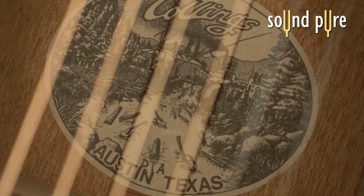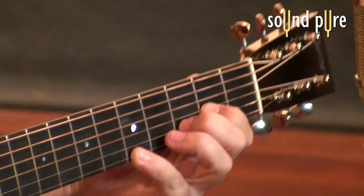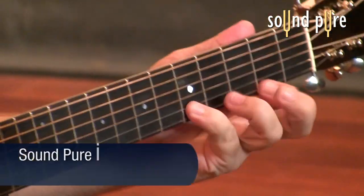The guitar features excellent clarity and punch with a clear low end that will blow you away. The workmanship is excellent, as you would expect with a builder like Collings. Please contact us today if you have any questions about this instrument or any others in our inventory.